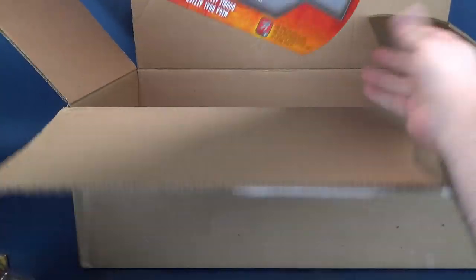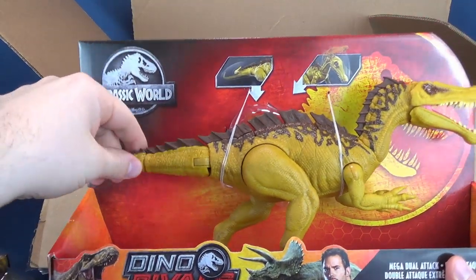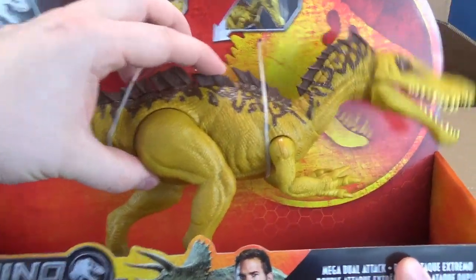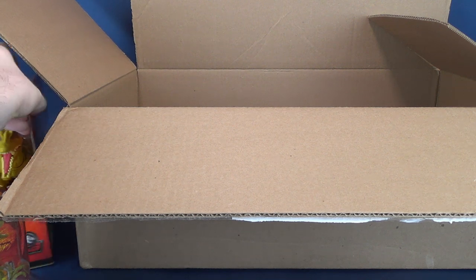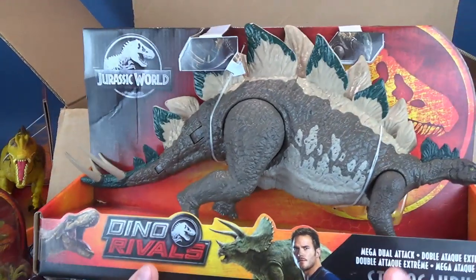We also have inside — all dinosaur stuff. This is the Suchomimus. The new Dino Rivals seem to have articulation in the back, and then their head moves. There's a little button that you can press up and down. It almost has, like, little tech specs on the back. Very, very cool. Still no Spinosaurus though — I keep checking my Walmarts, checking online. Spinosaurus seems like a very difficult dinosaur to find.